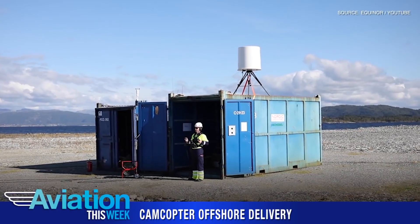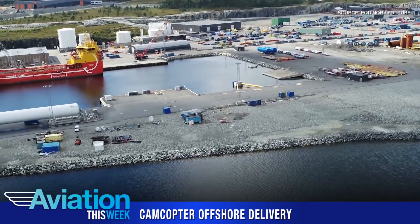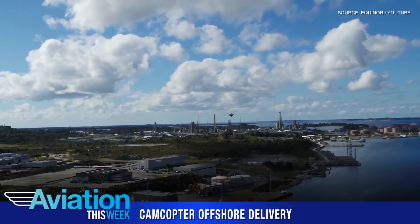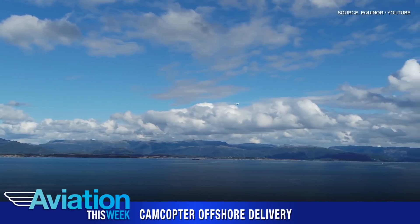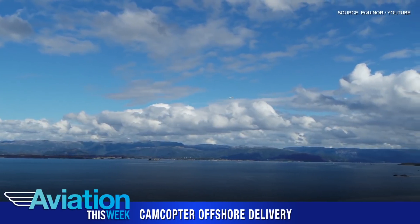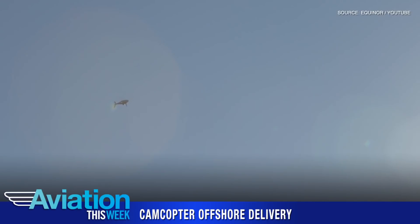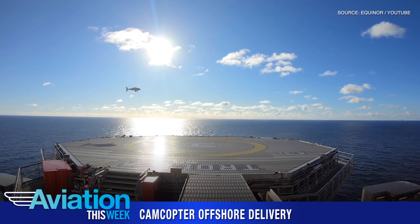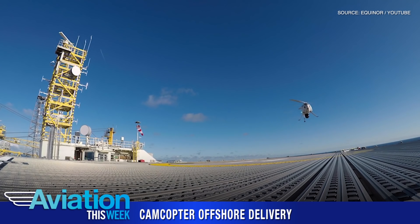Schiebel, together with partner Nordic Unmanned, demonstrated the cargo delivery capability of the CamCopter S-100 to an offshore platform owned by Norwegian energy company Equinor. Described by the Austrian UAV maker as a world first, this exercise simulated the scenario of an urgent requirement for spare parts at Equinor's active Trolle gas production platform in the North Sea. The CamCopter traveled 100 kilometers from the shore in Mongstad, where the spare parts were 3D printed.